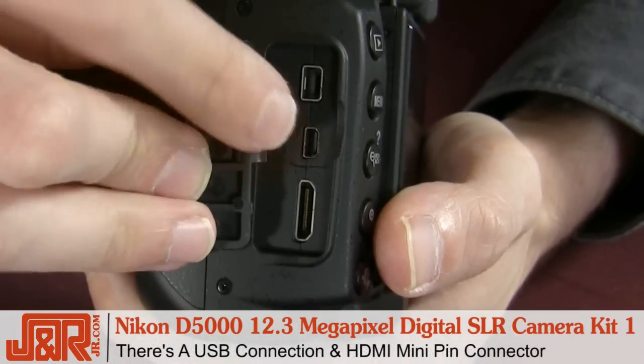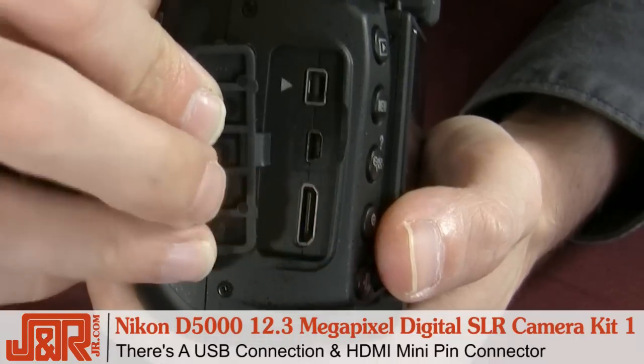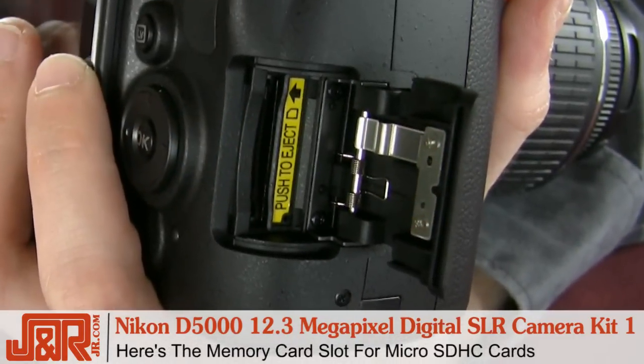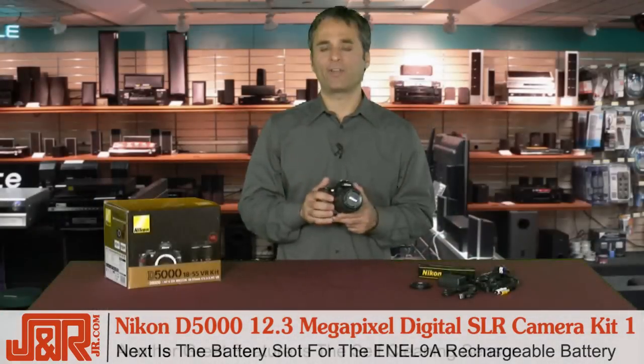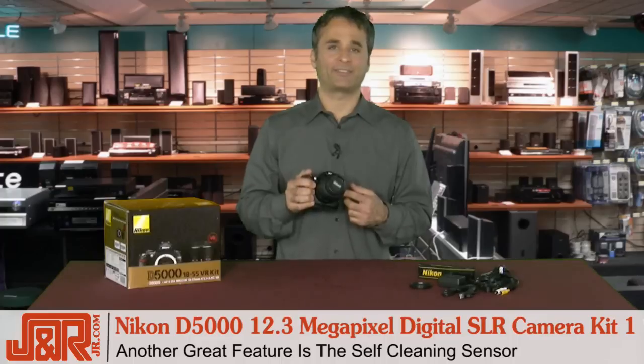There's a USB connection and an HDMI mini pin connector. On the other side is the card slot, and below there's a slot for the rechargeable battery.